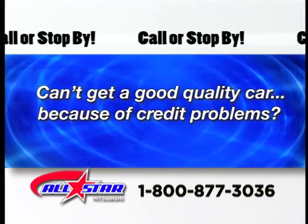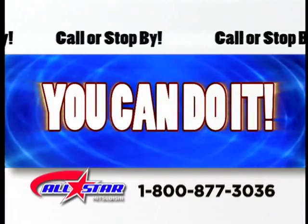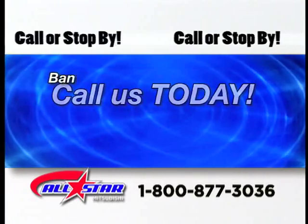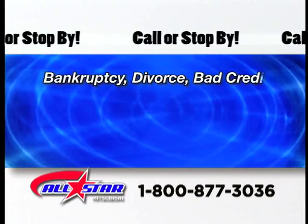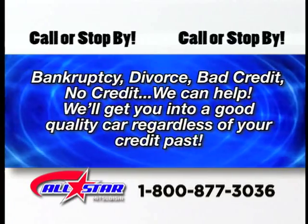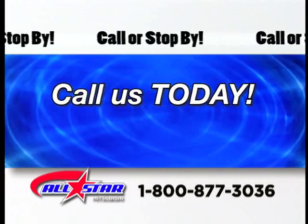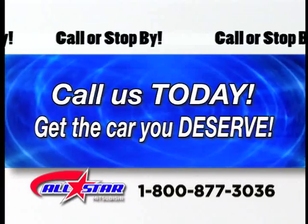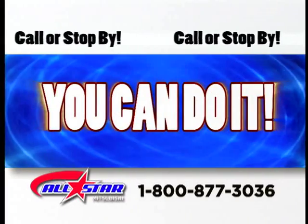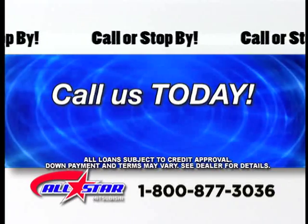Can't get a good quality car because of credit problems? Now you can. Bankruptcy, divorce, bad credit, no credit — we can help. We'll get you into a good quality car regardless of your credit past. It's fast and easy. Get the car you deserve. Make your credit problems history. Call the number on the screen now.